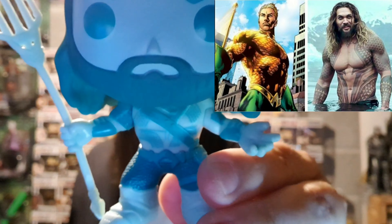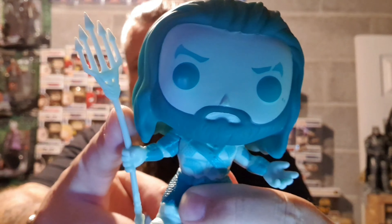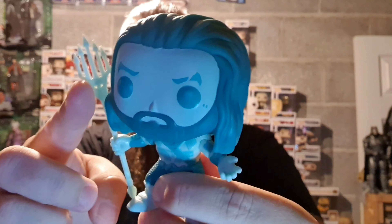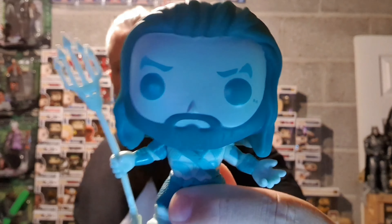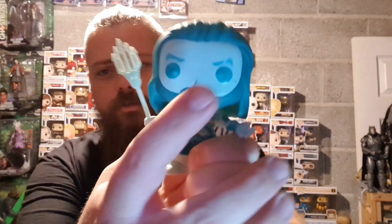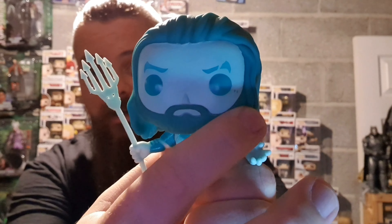So Aquaman's real name is Arthur Curry and they've even put in all of his tribal little tattoos there. You've got the Aquaman belt which is almost comic book accurate, his little boots on, and his rather warped trident — that's not technically a trident because it's got five points, but whatever a five-pointed trident is. It's also got Momoa's facial scars and moles on his face.